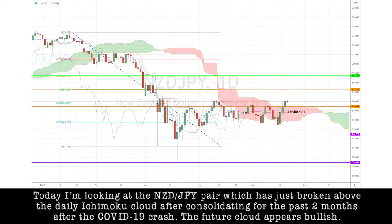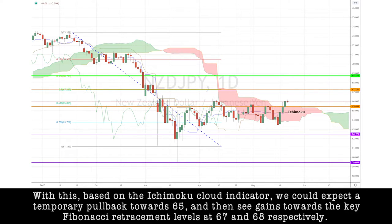Today I'm looking at the Kiwi-yen pair, which has just broken above the daily Ichimoku cloud after consolidating for the past two months following the COVID-19 crash. The future cloud appears bullish. Based on the Ichimoku cloud indicator, we could expect a temporary pullback towards 65, and then again see gains towards the key Fibonacci retracement levels at 67 and 68 respectively.